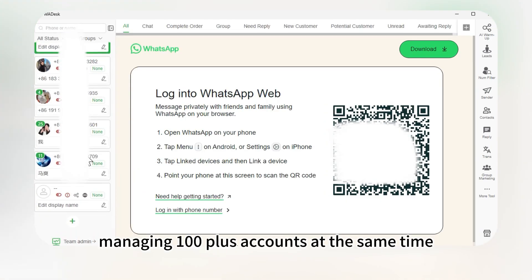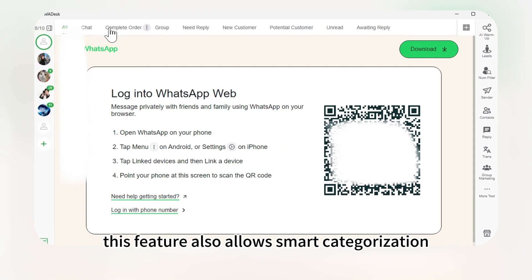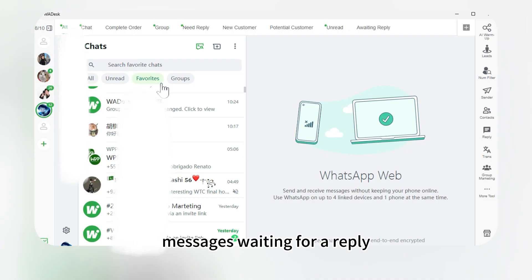Managing 100 plus accounts at the same time is no problem. This feature also allows smart categorization and tagging. During communication with customers, unread messages, messages waiting for a reply, and those waiting for your response are all grouped together.